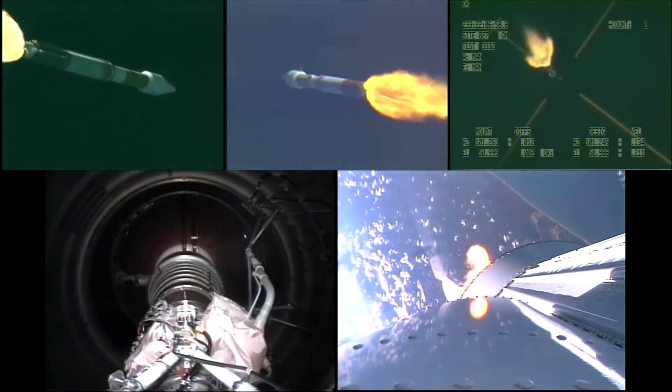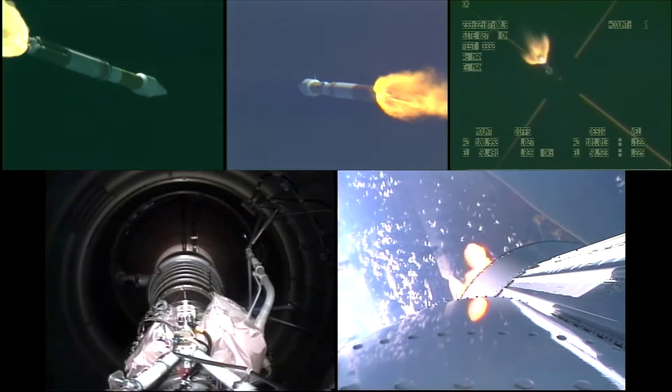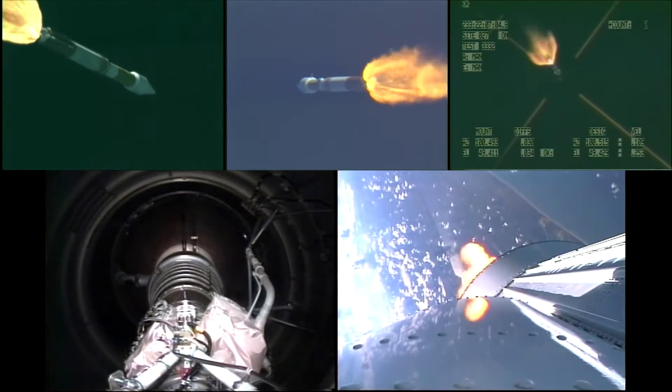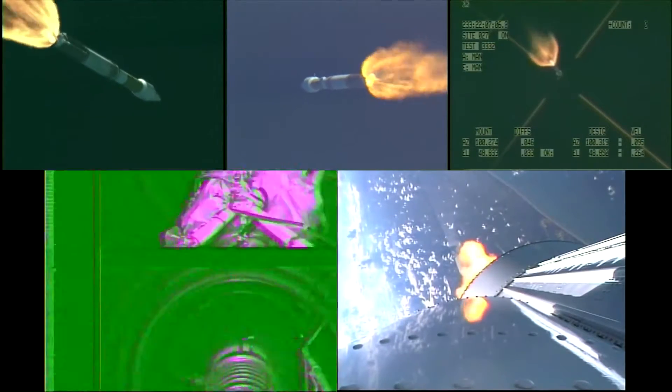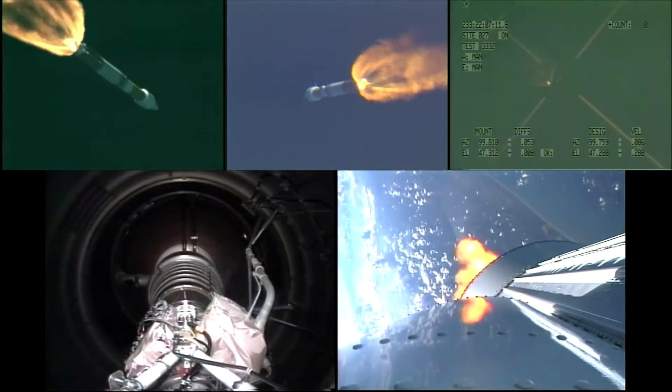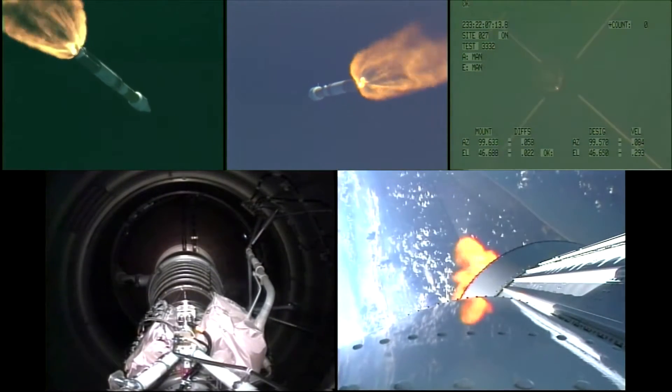All stations, start ground system securing. Status check. For Team 1 pad entry: environmental control system — ready. Umbilical retract — ready. Booster LO2 — ready. Booster propulsion — ready. Booster hydraulic — ready. Booster pneumatics — ready.